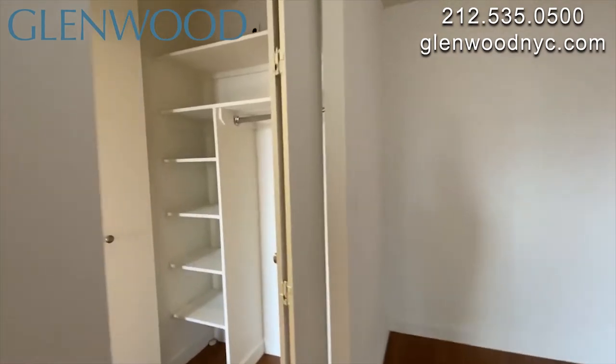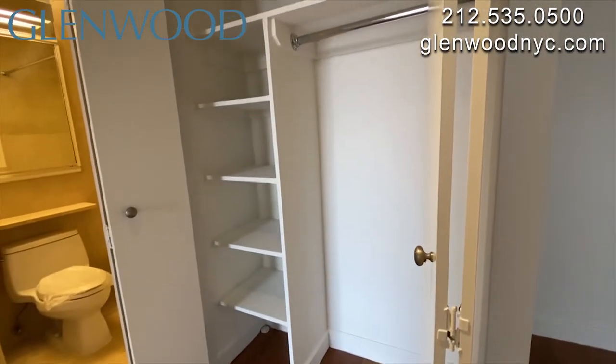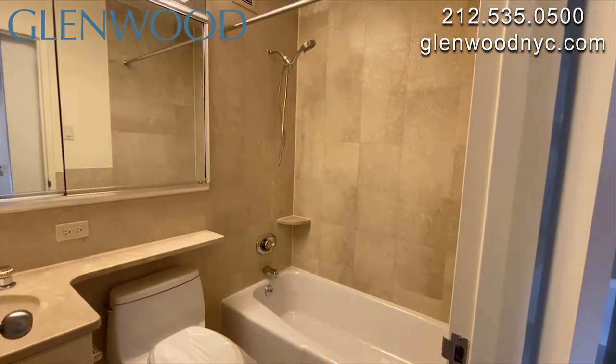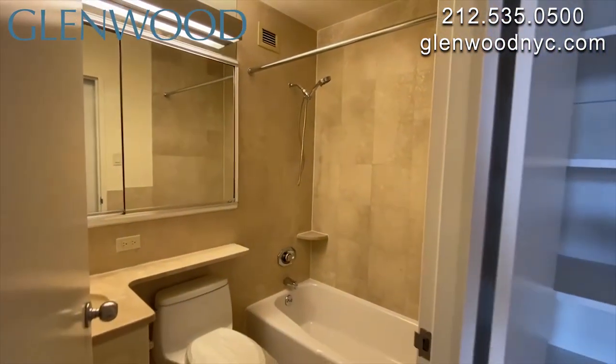There are custom closets throughout this home. This marble bathroom has a vanity and a large mirrored medicine cabinet. It also has a full-size tub.